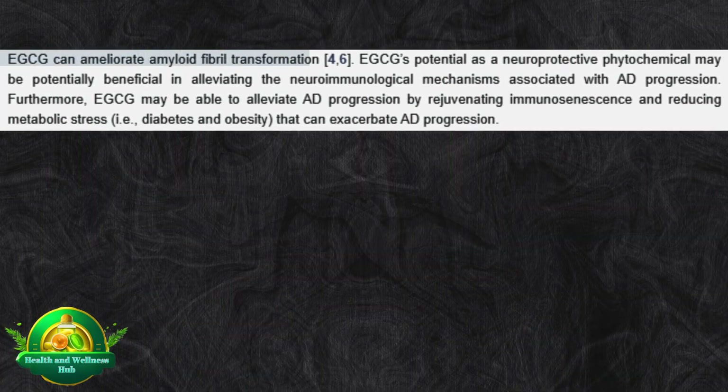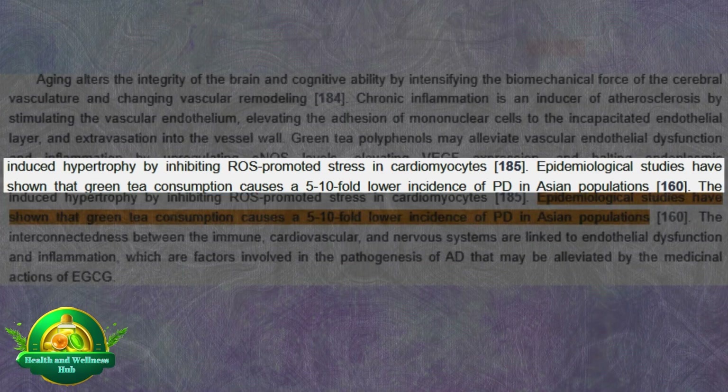As an article published in Biomolecules has explained, EGCG's potential as a neuroprotective phytochemical may be beneficial in alleviating the neuroimmunological mechanisms associated with neurodegeneration. Furthermore, EGCG may be able to alleviate neurodegeneration by rejuvenating immunosenescence and reducing metabolic stress — i.e., diabetes and obesity — that can exacerbate progression. In addition, epidemiological studies have shown that green tea consumption causes a 5 to 10% lower incidence of Parkinson's disease in Asian populations.